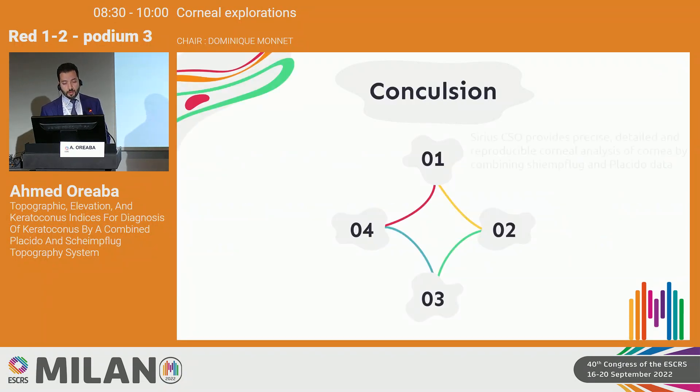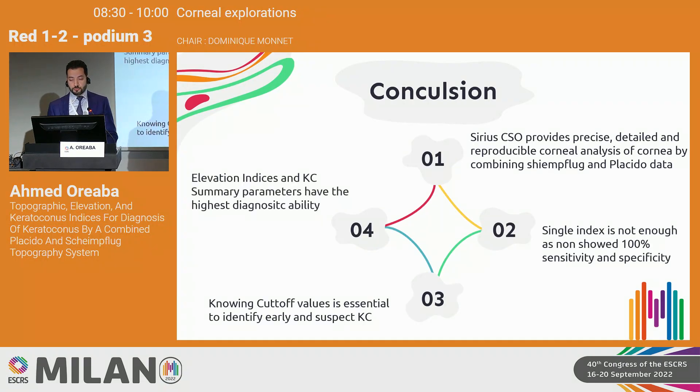In conclusion, the CSO series provides precise, detailed, and reproducible corneal analysis by combining Schimflug and Placido data. No single index shows 100% specificity and sensitivity simultaneously. The cut-off values obtained from this study are, to our knowledge, the first to cover all indices for the CSO series to date, with elevation indices proving most valuable for keratoconus diagnosis.